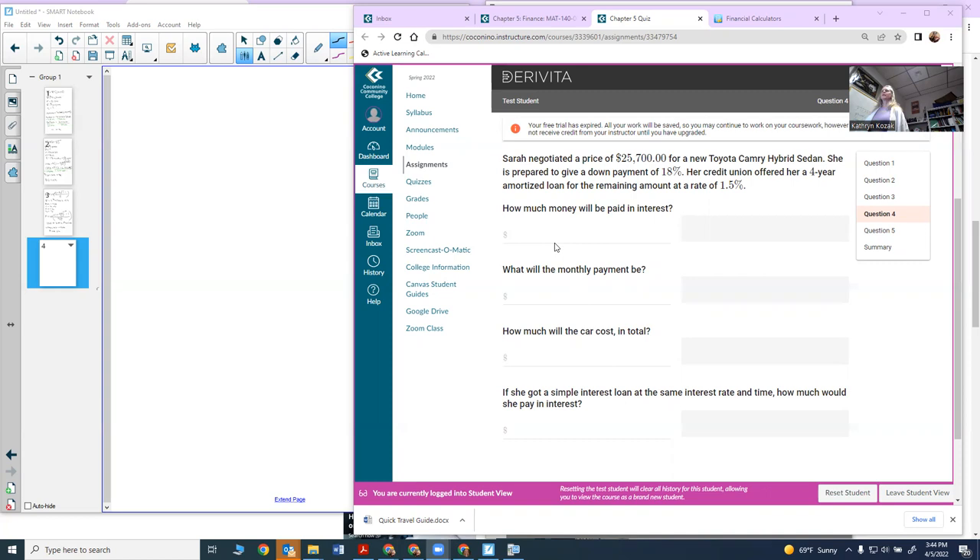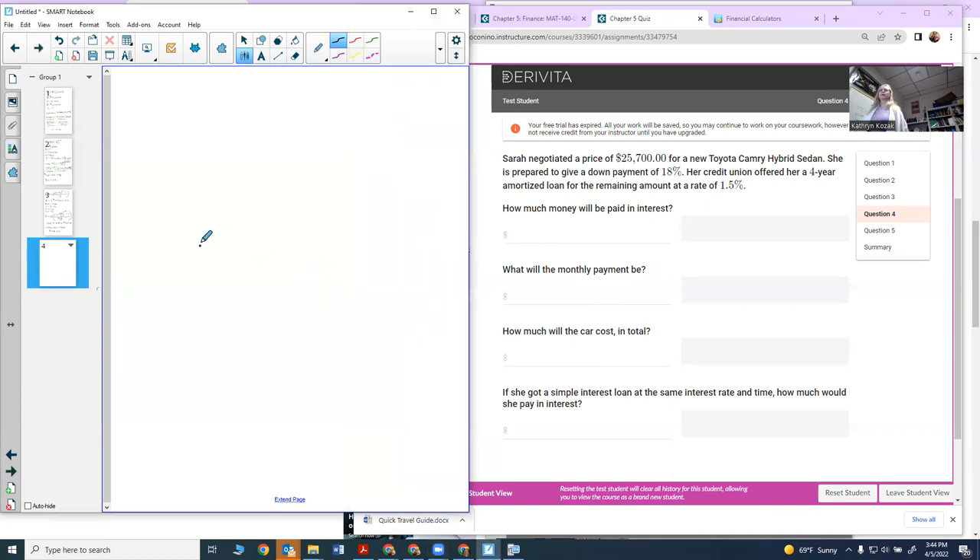First, we need to find out what her monthly payment will be. I go to my book and get out the formula: P equals PMT times 1 minus (1 plus R over N) to the negative NT, all over R over N.